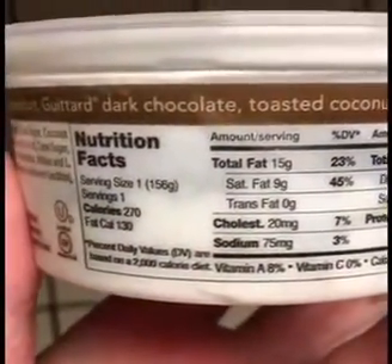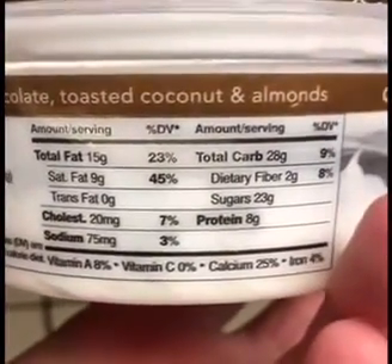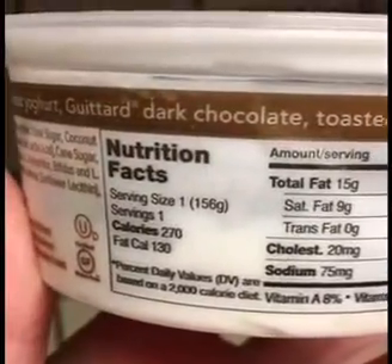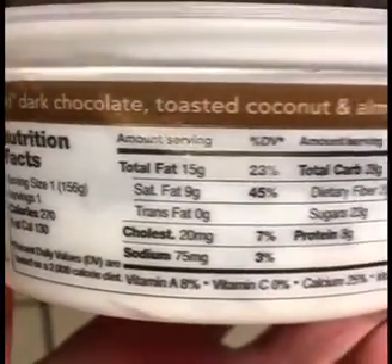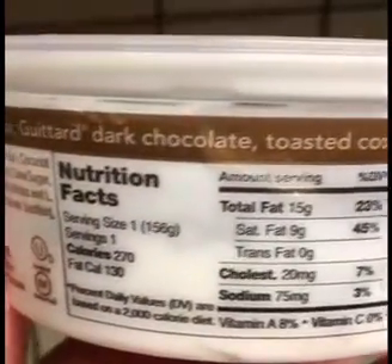Here are the nutrition facts. A lot of calories and a lot of sugar — 23 grams. It's okay. The serving size is one, which is not trying to pass it off as two servings, because who's going to share a yogurt, you know?